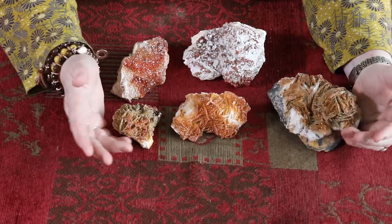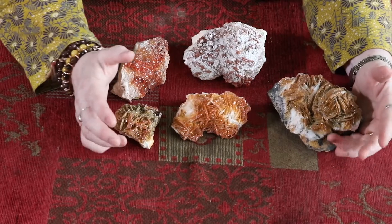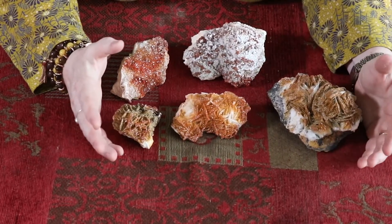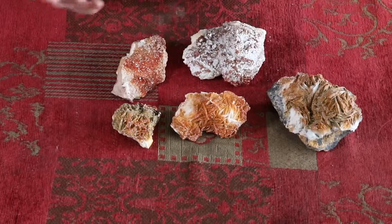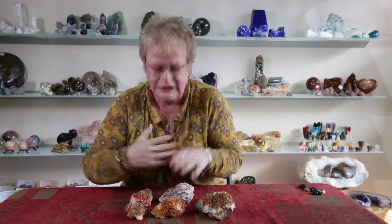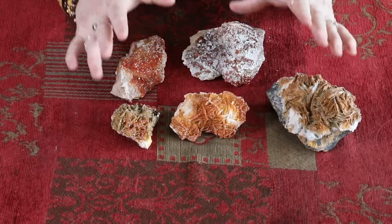It's a crystal that I would use to ground the physical body into the earth star. So if you have a problem with your physicality and you want to get the physical body back in, or the soul back into the physical body, sit and meditate with a lovely piece of vanadinite.